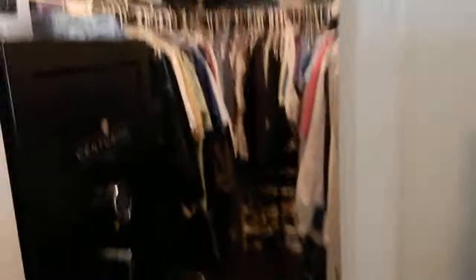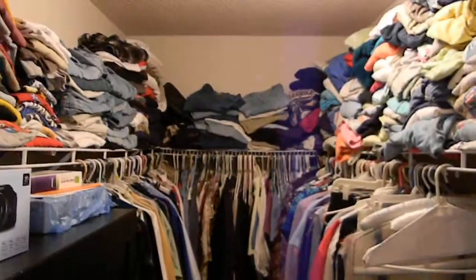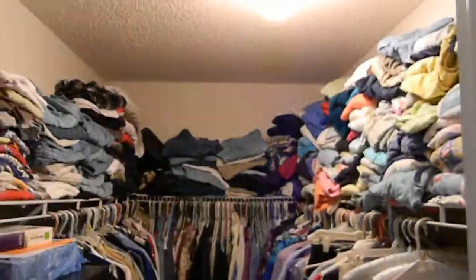The master bedroom has dark wood flooring — they said it's Brazilian something. There's a nice-sized, deep closet with plenty of hanging space, and the master bedroom itself is a good size.